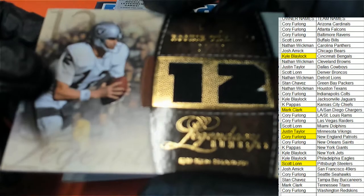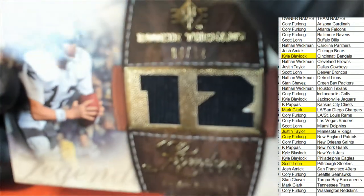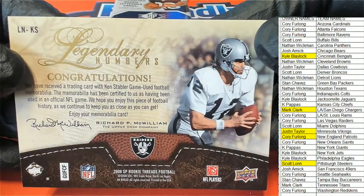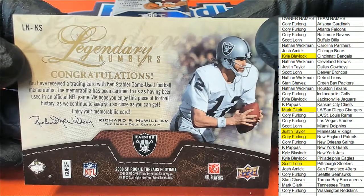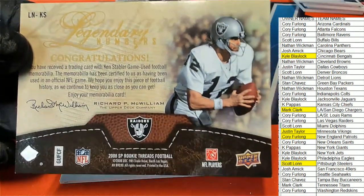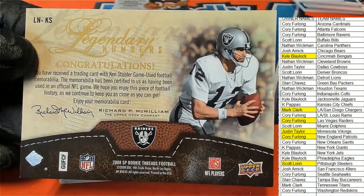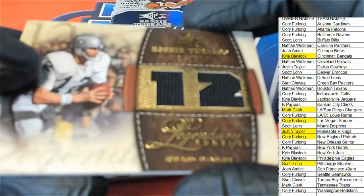It's a Ken Stabler, 4 of 12 — game-used football memorabilia. That is really cool, Raiders. Corey, legend of the game, my friend. Relic.